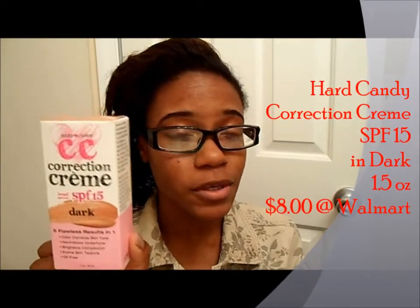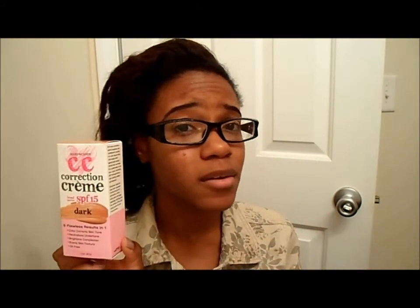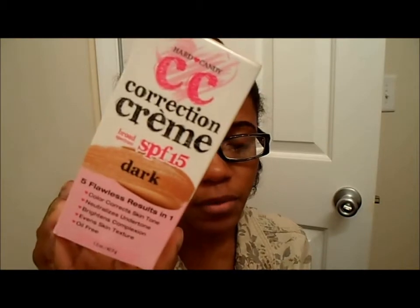This is from Hard Candy. It is their CC Cream, also called Correction Cream. It goes along with the trends of BB Creams, skin enhancers, skin correctors, things of that nature. CC Creams, at least from what I've watched from other YouTubers, are not going to have hardly any coverage, if any at all — they're just there to make your skin look pretty without really doing any major cover-ups. This CC Cream comes with an SPF of 15, and I got it in dark. This product promises five results in one cream.